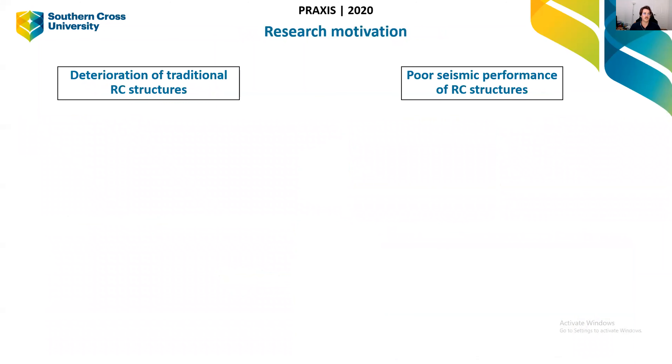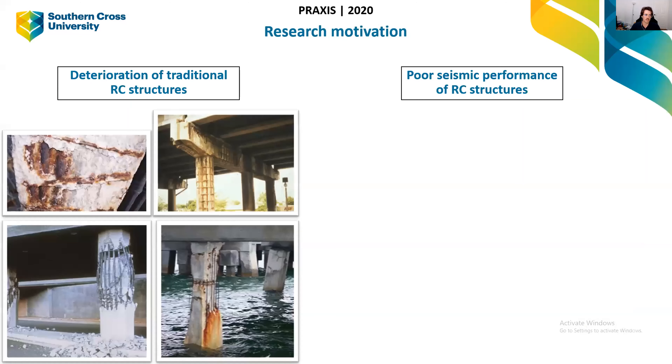So, research motivation. Two main reasons why my research has evolved. The first is the deterioration of traditional RC structures. Concrete typically has steel rebar within it, and when it's used in coastal and marine areas, once the concrete cover has any cracks in it, the steel becomes exposed to salt water and moist air, the steel starts to corrode, and that results in loss of structural integrity.